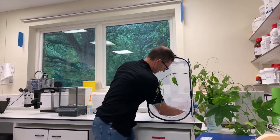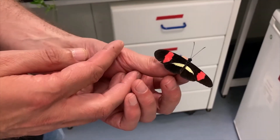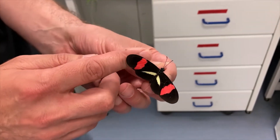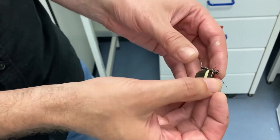Hi, I'm Chris Jiggins and I'm going to talk to you a little bit about the butterflies that we study. These are Heliconius butterflies — here's a Heliconius erato. You can see they're very brightly coloured and they're famous for their bright warning colours which actually warn predators that they're bad to eat.